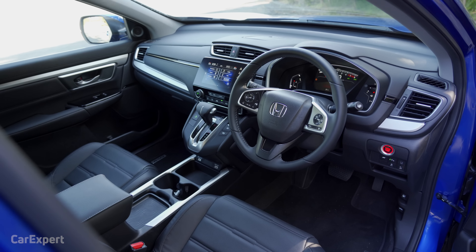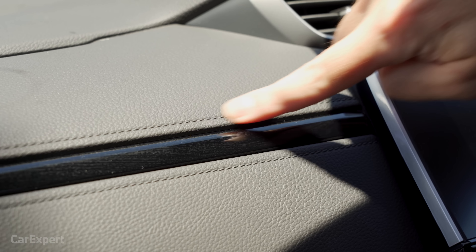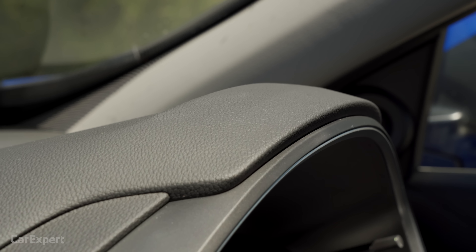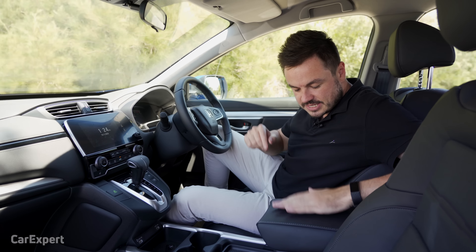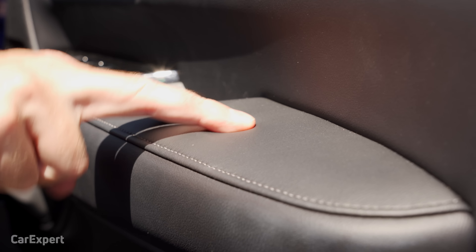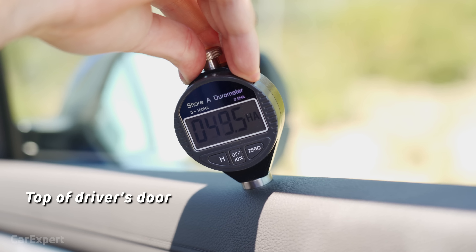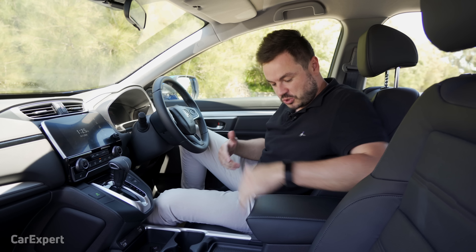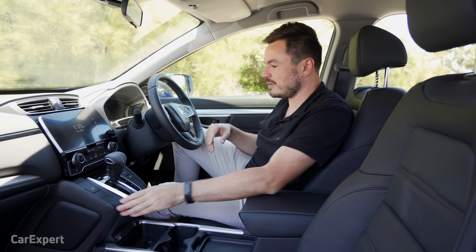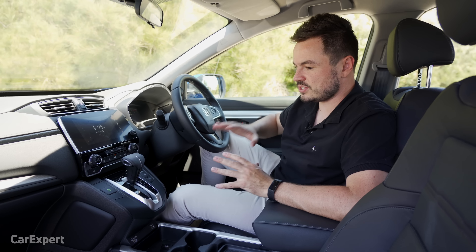Honda hasn't really changed a great deal inside the cabin, but to be honest, I don't think they need to — this still looks really nice. There's faux stitching along the top, all the materials are fairly soft, and the screen is nicely presented. The touch points on the dash and the door are really good. Build quality is actually really solid — this is what I like about Hondas. They feel like they're going to last the test of time, and this interior absolutely fits that bill.